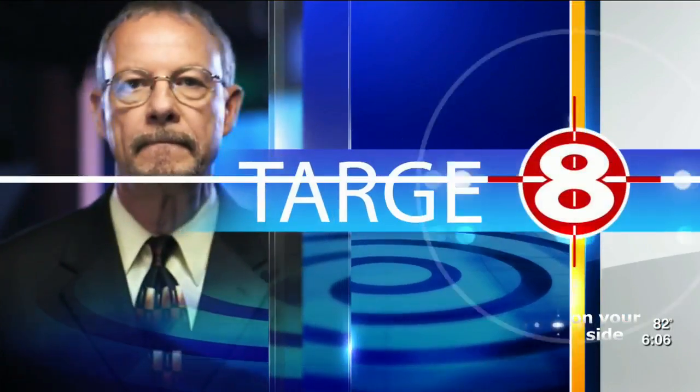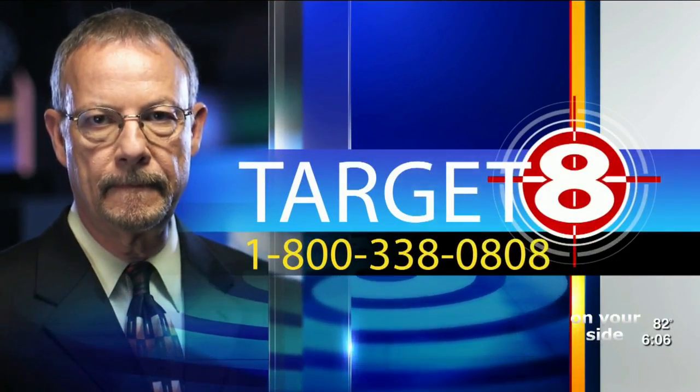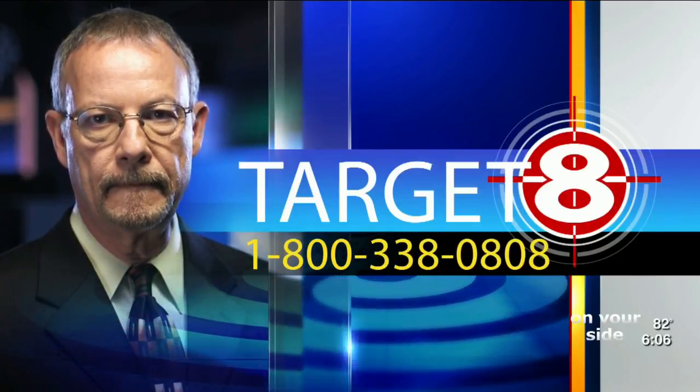If you have a problem that you want Steve to investigate, you can call the Target 8 Helpline at 1-800-338-0808.